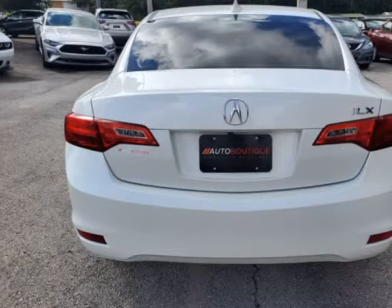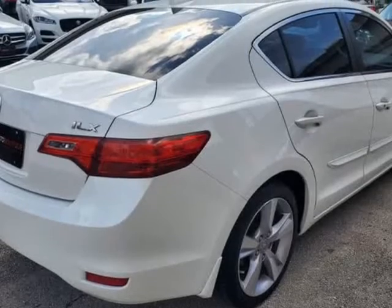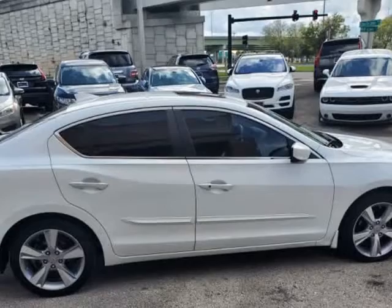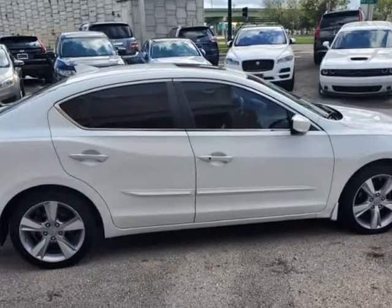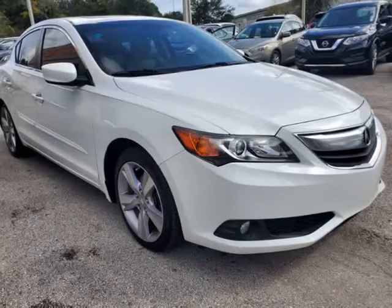Buying a car from us is easy. You can purchase the vehicle by paying cash, or you can finance through one of our partnered lenders. Our partnered lenders include Capital One, Wells Fargo, Ally Financial, Community First, FCU, USFFCU, USAA, and more.